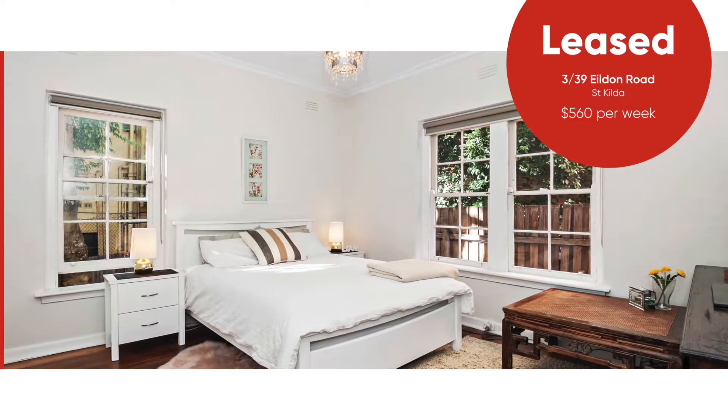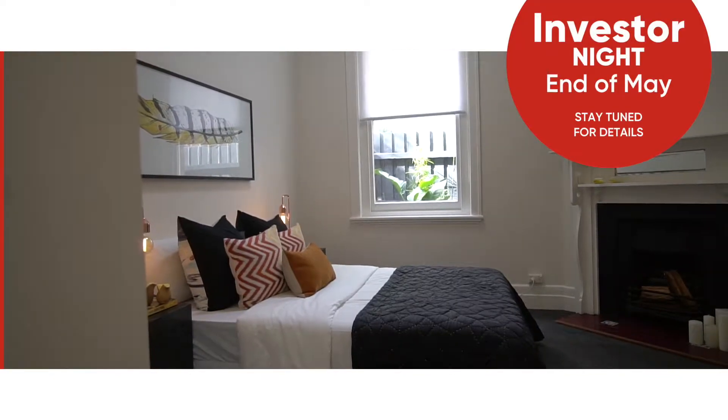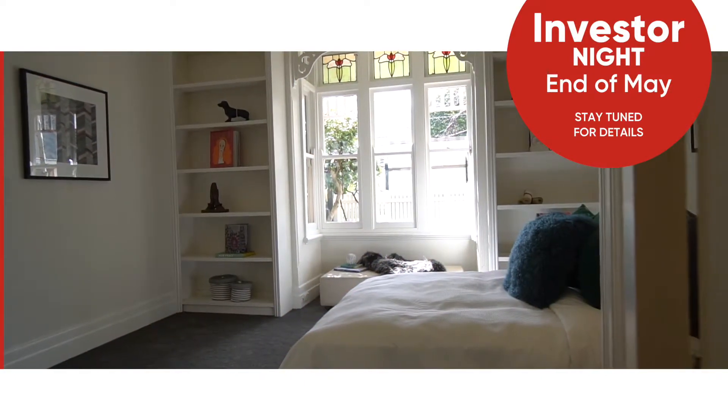Our landlord was really impressed with that result. And don't forget that we have our yearly investor night coming up at the end of May. We'll have lots of expert speakers there to tell you the best choice of property to invest in. It sounds like a really informative night, so hope to see you all there.